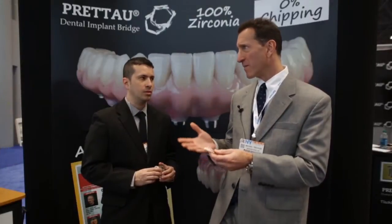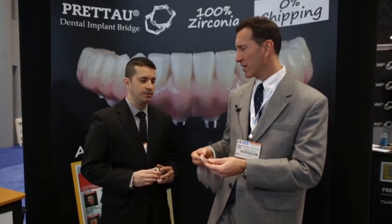When you compare this to a bar overdenture or a hybrid bridge, this will never chip. We offer a five-year warranty on it. What you're looking at here is all zirconia — there's no porcelain on the facial surface or any of the functional surfaces. The gingiva does have some porcelain on it, but that can also be shaded to at least 15 different shades of gingiva, which is not really possible when you do an acrylic hybrid bridge.